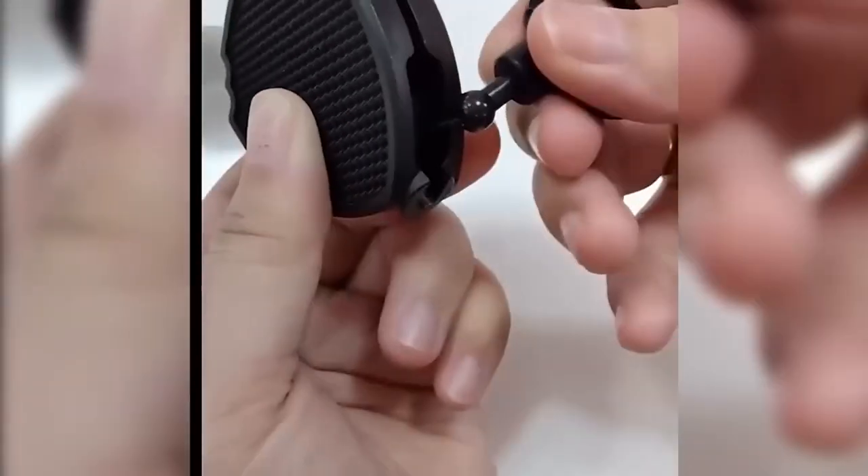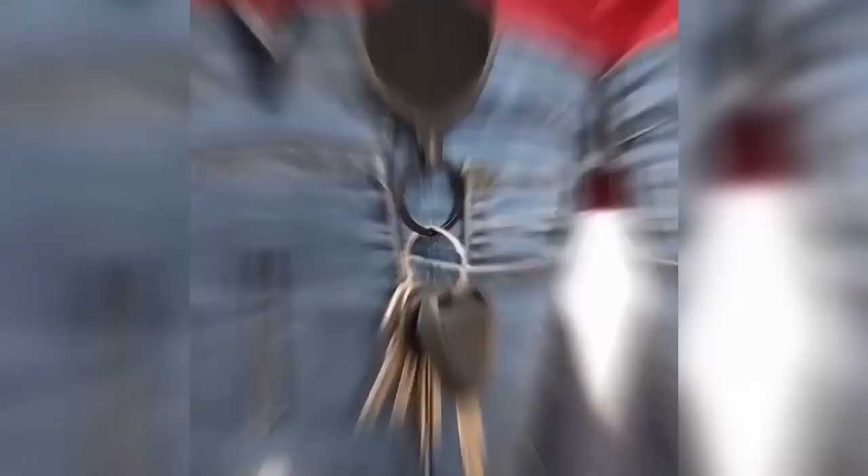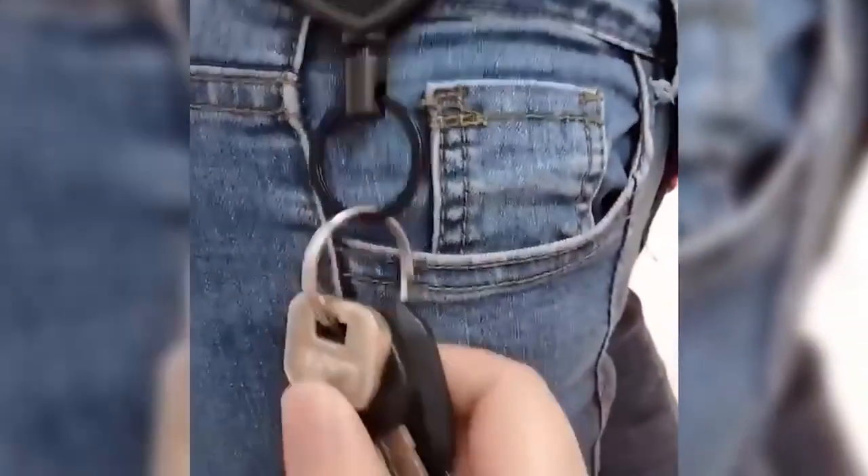This is a retractable key fob — a very useful thing for those who need quick access to keys, ID badges, security cards, and other handy items. It can be attached to the belt in two ways: clip or carabiner. The length of the retractable cord is enough to use the item without disconnecting the fob.